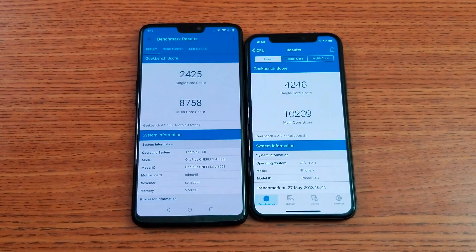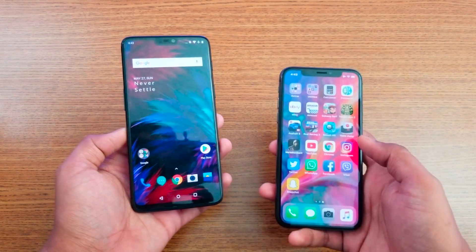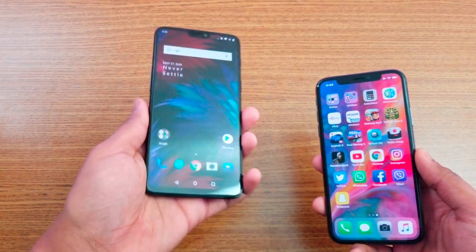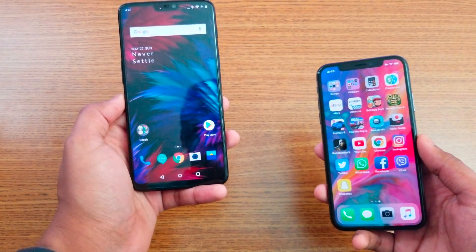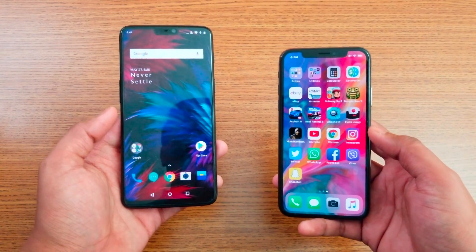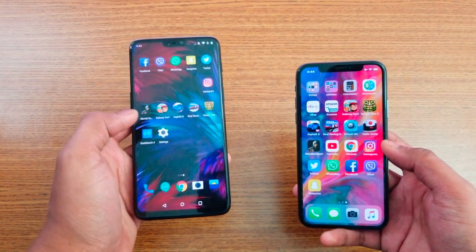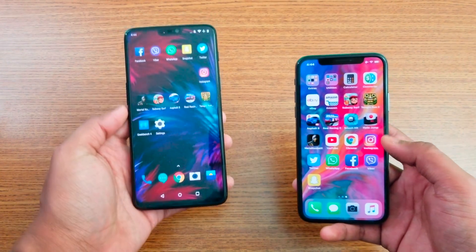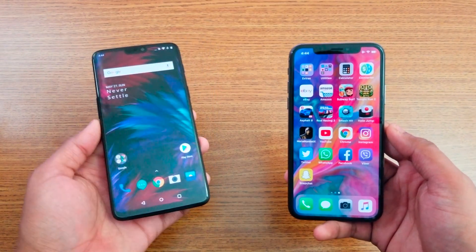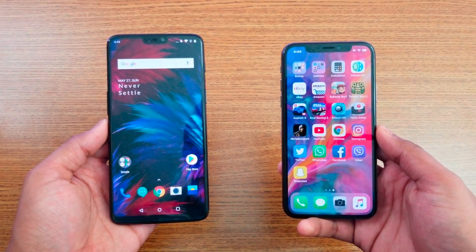Really awesome scores from both phones. The OnePlus 6 is a more snappier device - I played some games on it and watched movies, really awesome phone. It's been about 12 hours since I unboxed it and it's been great. Let me know what you think about the speed test comparison between the OnePlus 6 and the iPhone X. Both are really awesome devices. If you want to change the notch view, just go to settings and change it. Leave your thoughts in the comments below and I'll catch you in the next video - peace out!